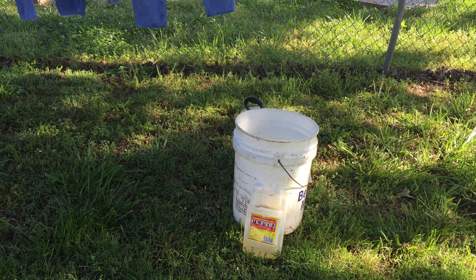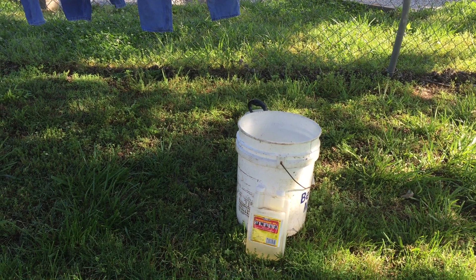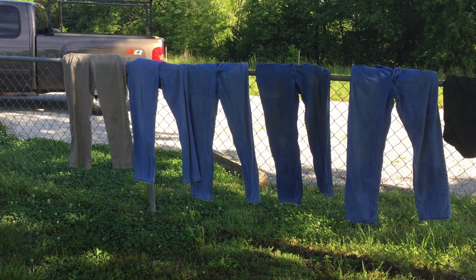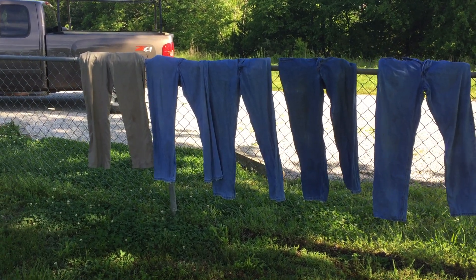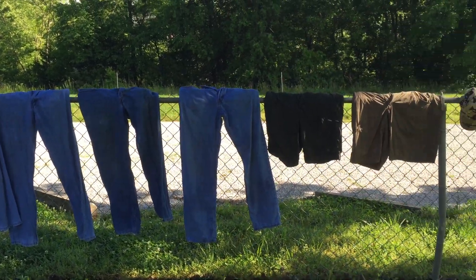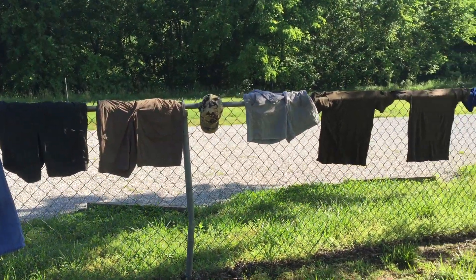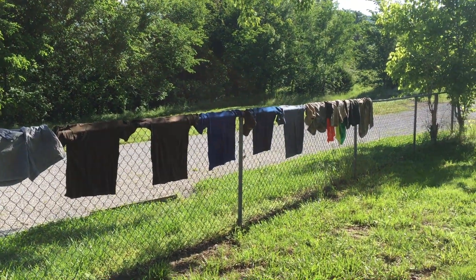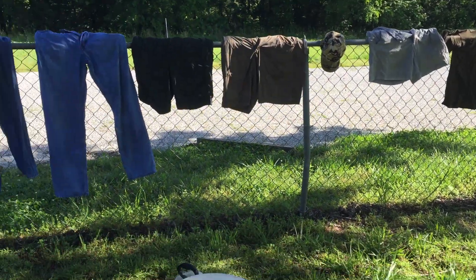You put the mixture together, soak the clothes in it, and then allow them to line dry. As you can see here, we've got one pair of pants, four blue jeans, three shorts, multiple shirts, hats, and scarves that have all been treated.